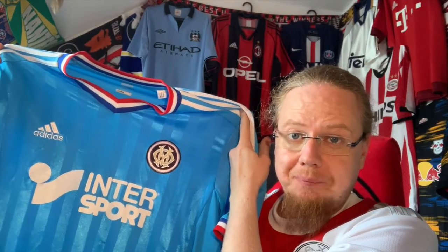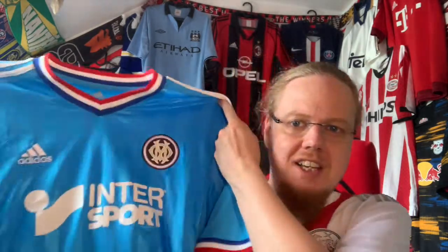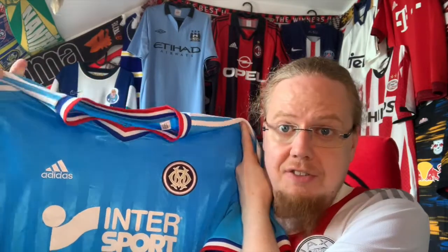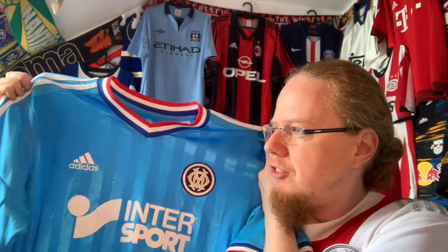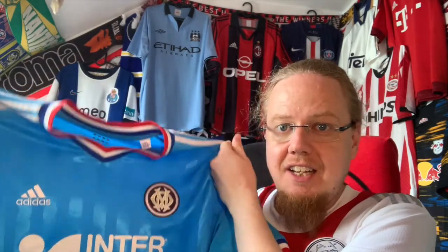So what do you think about this OM jersey? I said the jersey I'm wearing is a perfect complement — I always try to wear a jersey that complements nicely with the one I'm showing. I needed a second OM jersey. They're in the Champions League so I try to get two jerseys from the teams that are covered in the Champions League, just to have a little bit of variety.